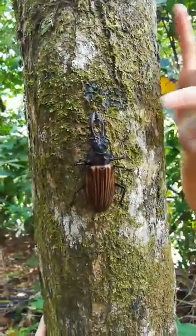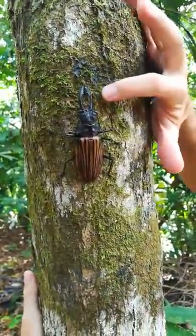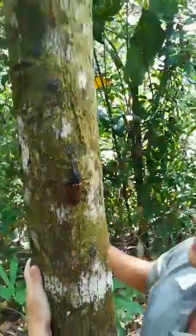Right here I have a male. The male has very long mandibles and really long antennas, but not as long as another kind of longhorn beetles that we have in the rainforest. It's really hard to find one. I hope that you liked this video.